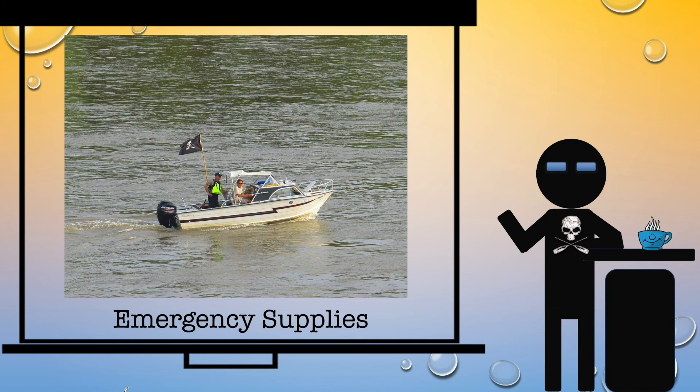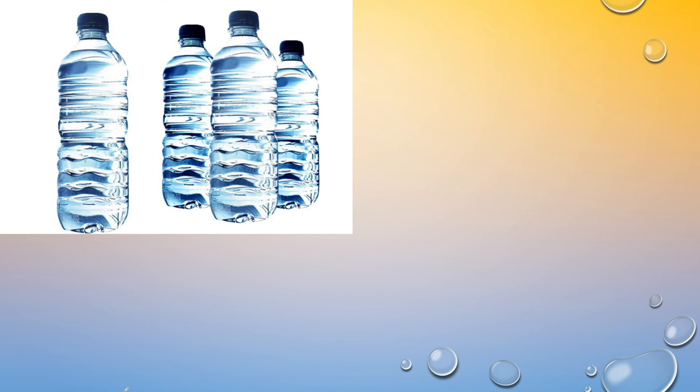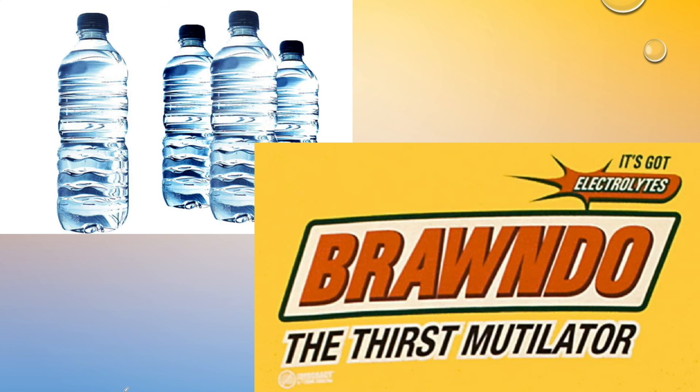The safety boats do more than just rescue people — they also have emergency supplies. You can expect that they will provide you with water if you run out. If you missed your ground crew at the last stop or it's a lot hotter than you were expecting, they will provide you with water. They may even provide you with something with electrolytes. But don't count on that — not every safety boat has it. They don't have beer, I should point that out.